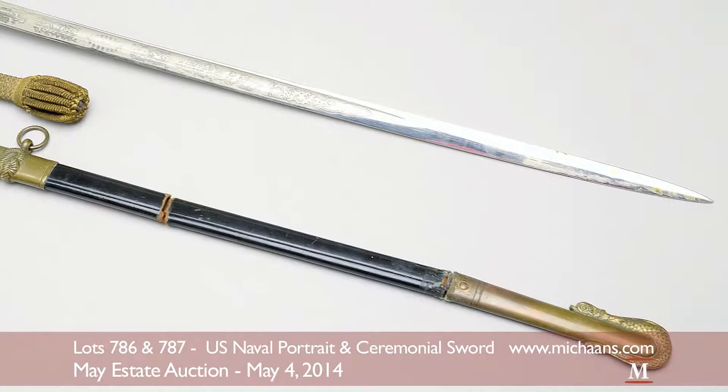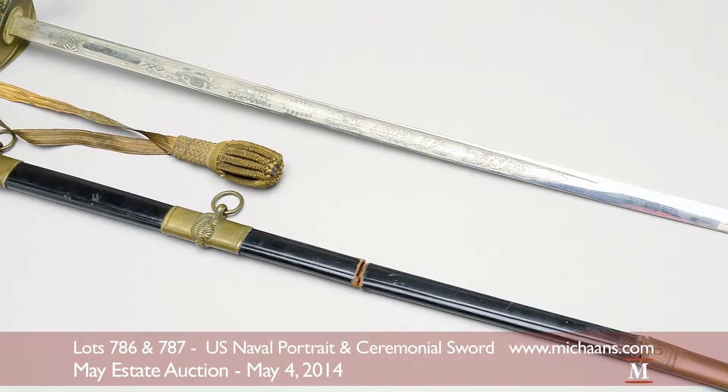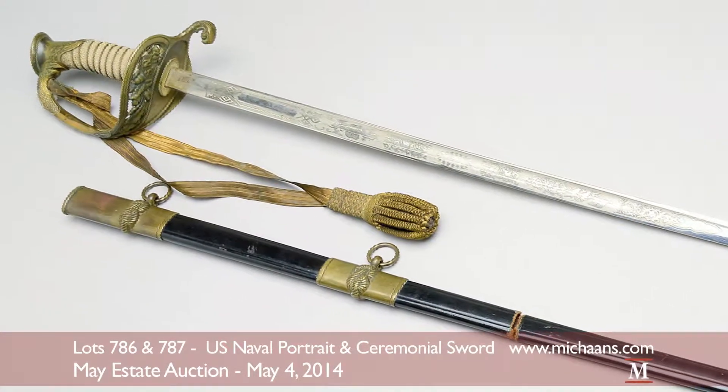This 1850s officer's dress sword and scabbard will also be part of the mace sale, listed as lot 787 at an estimate of $1,500 to $2,000.